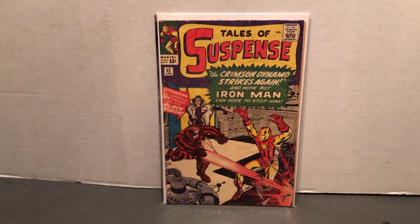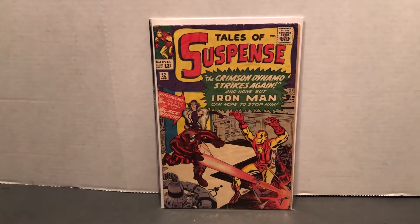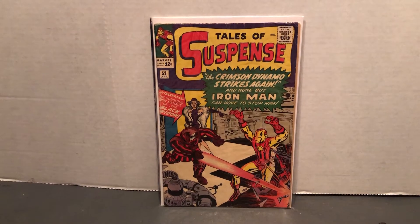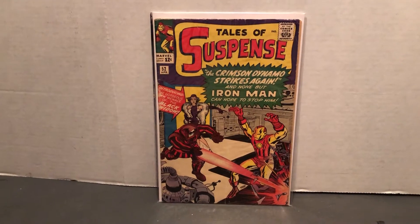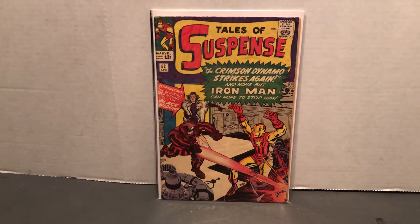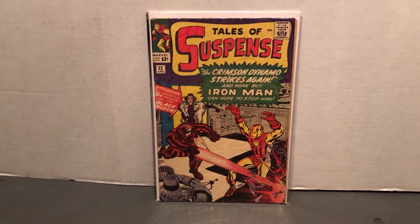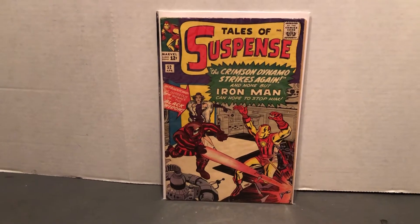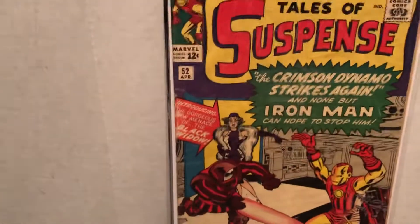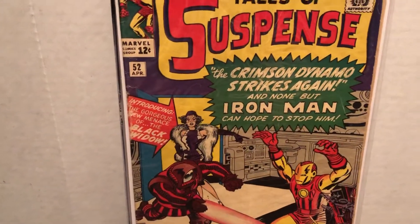Wonderful Jack Kirby artwork on the cover. This was also the Crimson Dynamo Strikes Again — 'None but Iron Man can hope to stop him.' So it was the second appearance of the Crimson Dynamo. His first one was in issue 46. This one is issue 52.